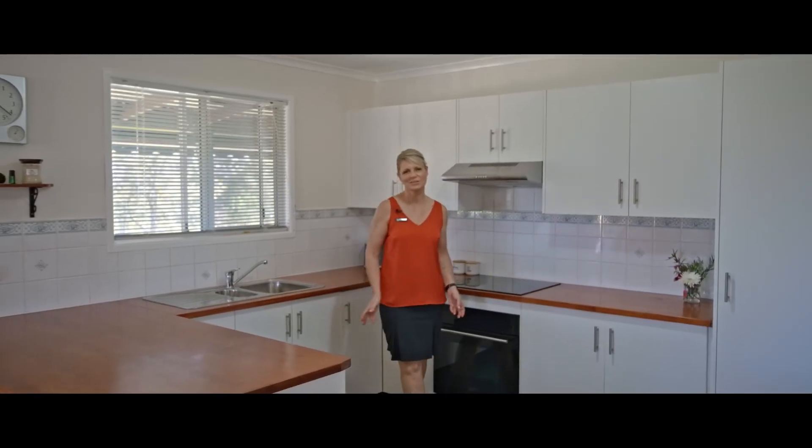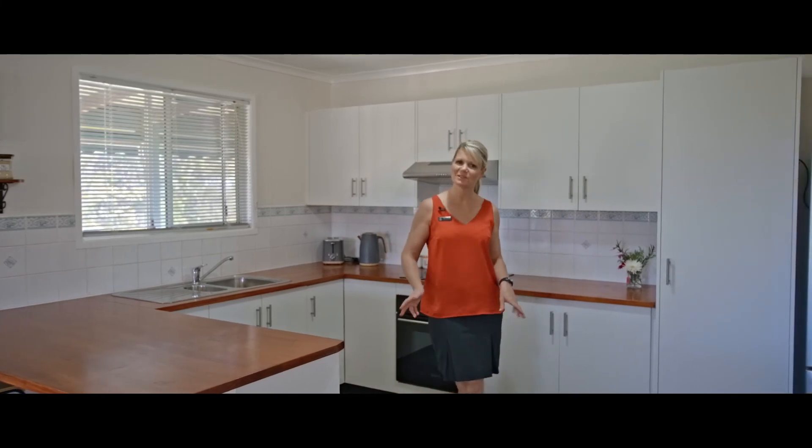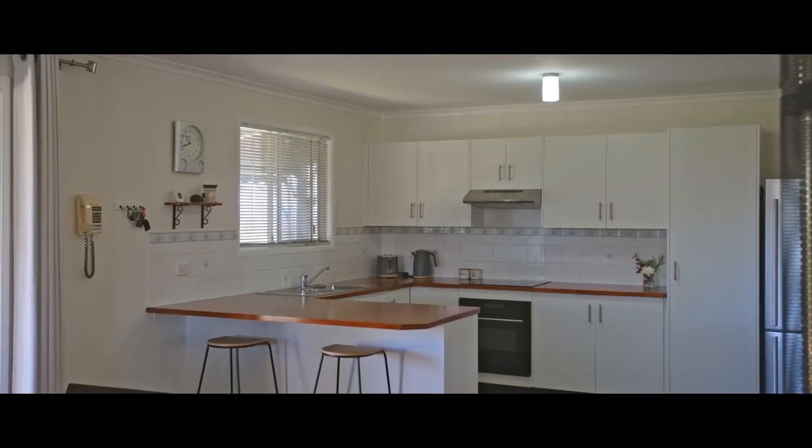This spacious country kitchen adorns beautiful mountain views, timber bench tops, lots of space and storage and a brekkie bar for convenience.